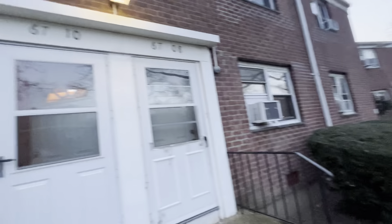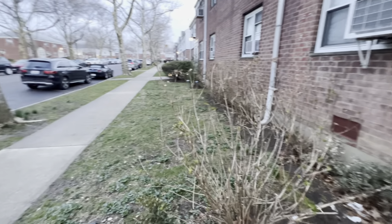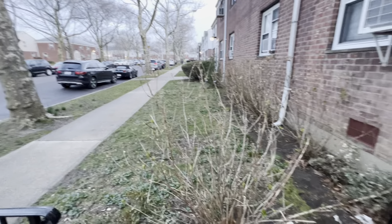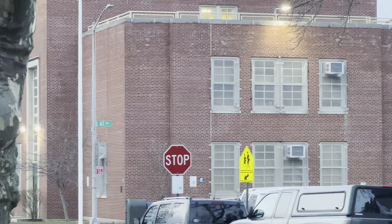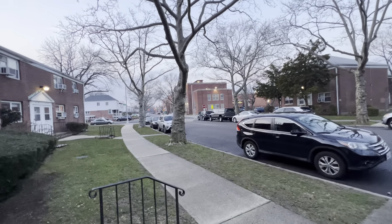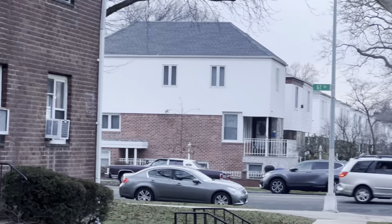This is our new listing at 67-10, 218th Street, located in the Oakland Gardens, New York 11364. This is the front yard, and how convenient — that's the school just right there, PS 46, at the corner of 67th Avenue and 218th Street.